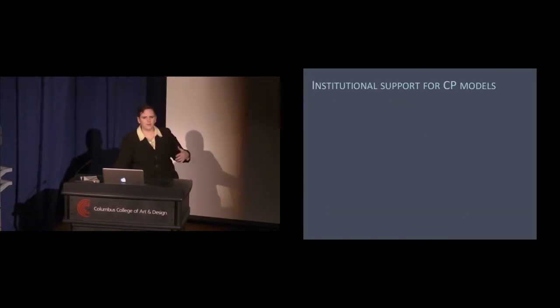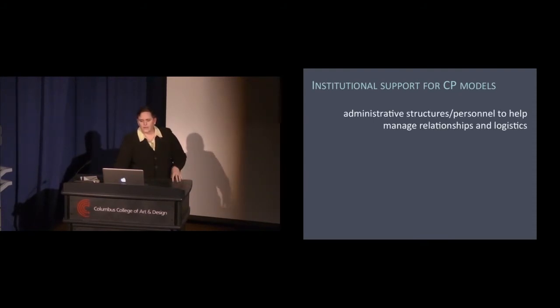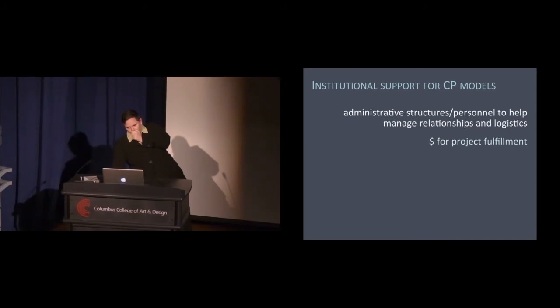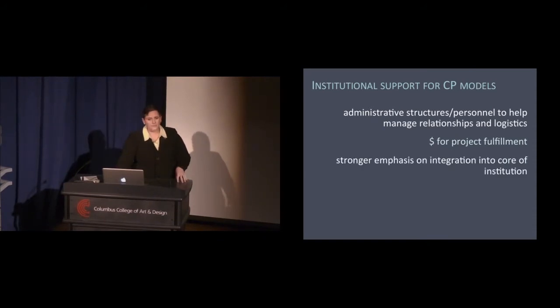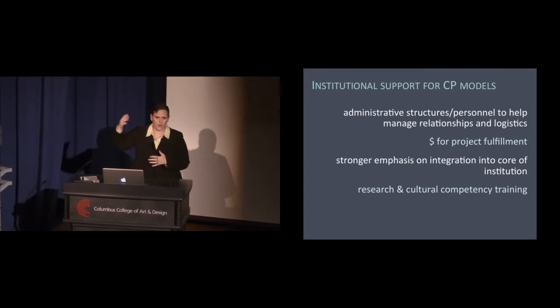So how can institutions beyond CCA support CP models? You need to have administrative structures and personnel to help manage relationships and logistics. You need money for project fulfillment — something we need to do better at CCA. You need a stronger emphasis on integration into the core of the institution; this shouldn't be an add-on. It needs real buy-in from the top and broadly, not just a presidential mandate while faculty and students don't care about it.